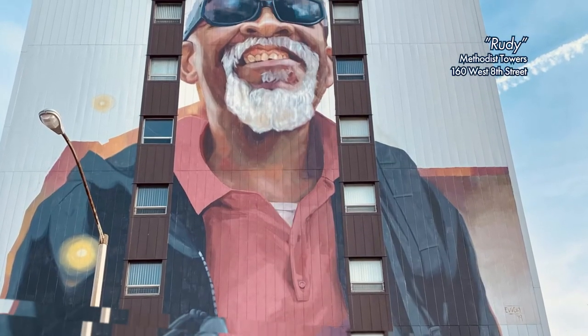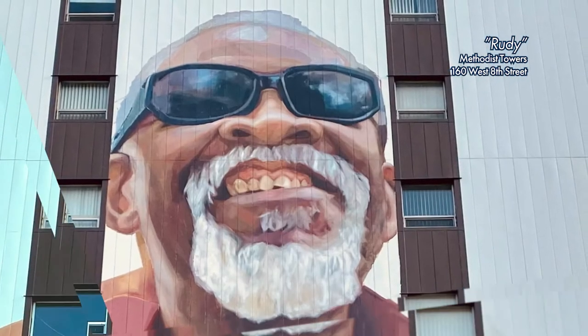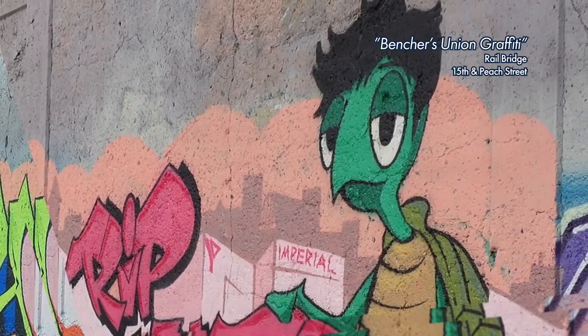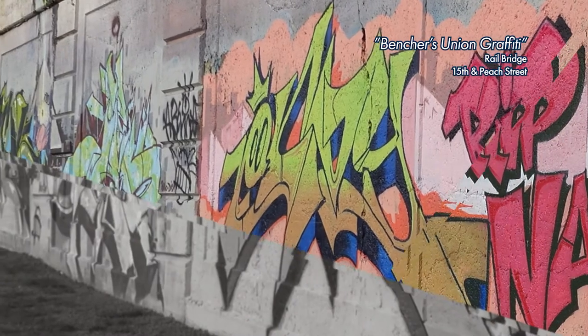Rudy is a nine-story mural located at the Methodist Towers, 160 West 8th Street. Ventures Union Graffiti Murals was created by a collective of more than 50 artists. You can view it on the rail bridge at 15th and Peach Street.